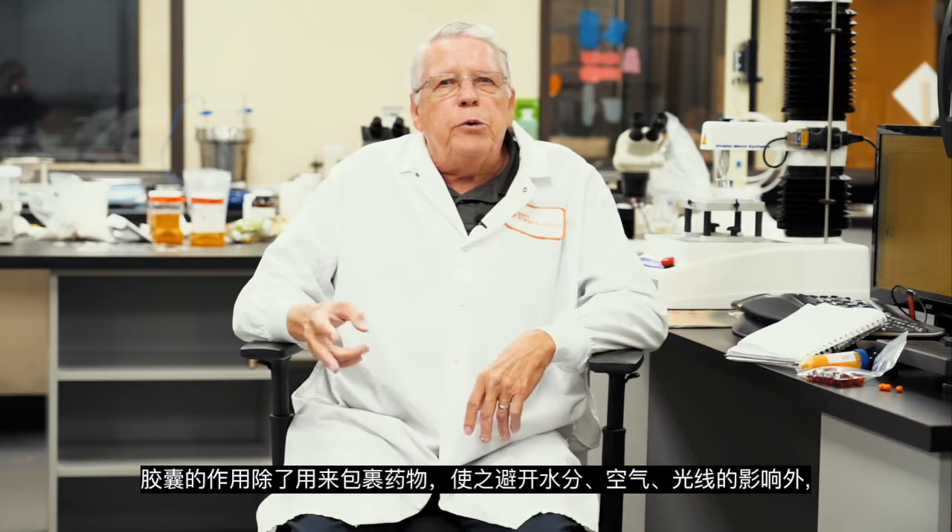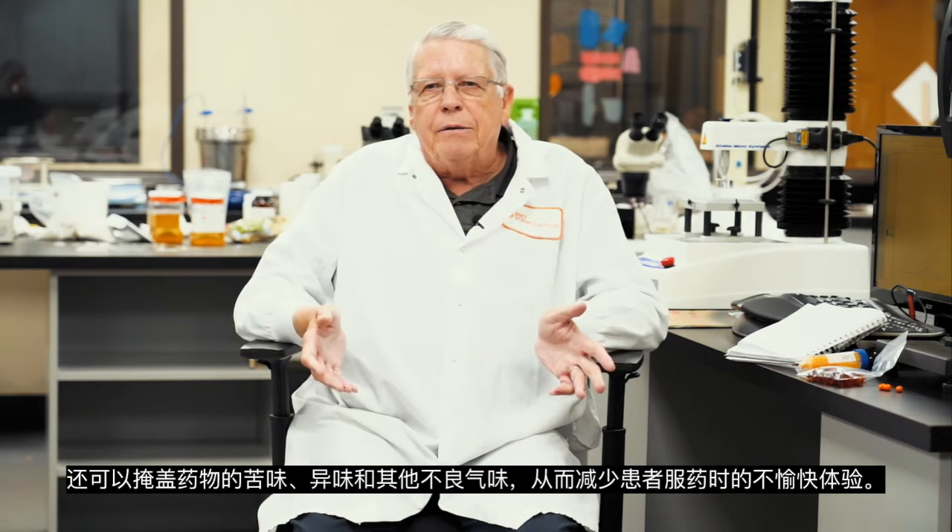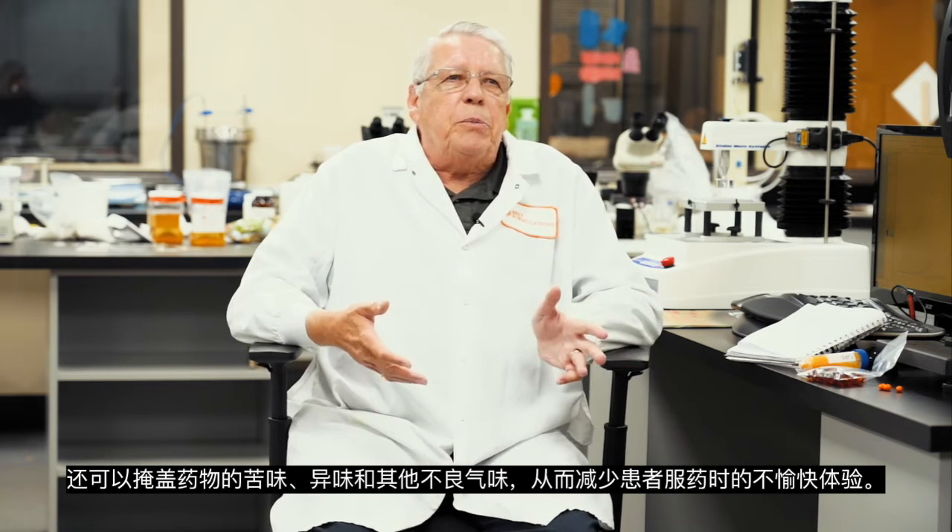In addition to that, I have two degrees — one in biology and one in chemistry — that helps me out to develop these products.